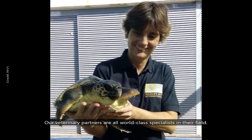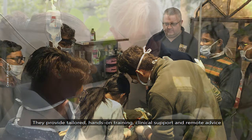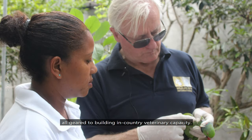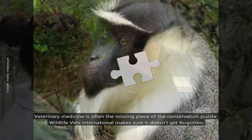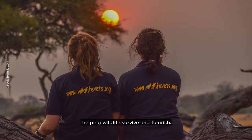Our veterinary partners are all world-class specialists in their field. They provide tailored, hands-on training, clinical support and remote advice, all geared to building in-country veterinary capacity. Veterinary medicine is often the missing piece of the conservation puzzle. Wildlife Vets International makes sure it doesn't get forgotten, helping wildlife survive and flourish.